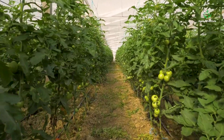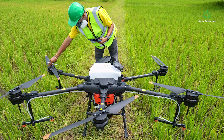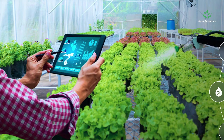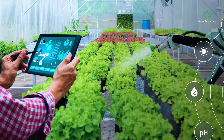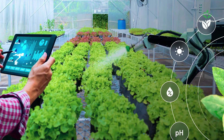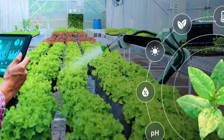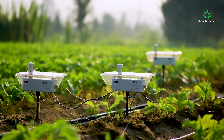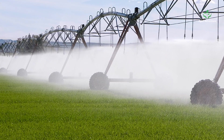Precision agriculture helps reduce input costs by enabling farmers to use their inputs more efficiently and effectively. For example, farmers can use sensors and mapping tools to precisely apply fertilizers at the right rate and location. In addition, precision agriculture technologies can help farmers optimize their irrigation practices, which can save water and energy.